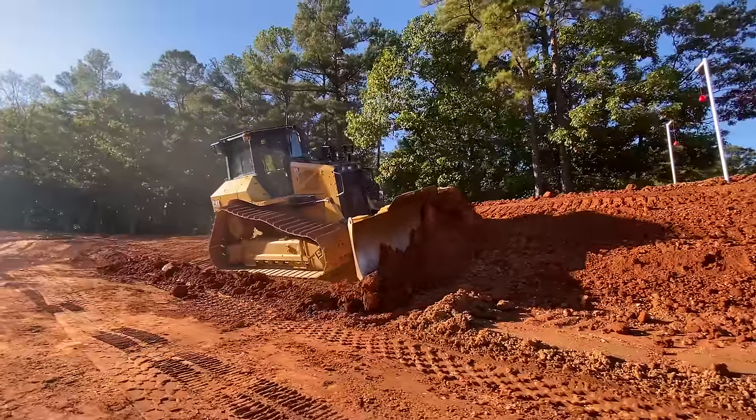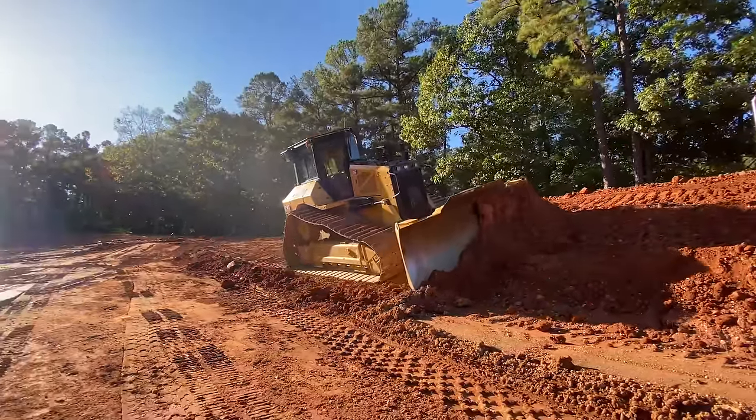Hey everyone, welcome in. I'm Wayne Grayson, the online editor of Equipment World, where each week we bring you new videos on the latest in construction equipment, work trucks, and pickup trucks. On this video, we've got all the new details on Caterpillar's new D5 dozer. My colleague Tom Jackson had a chance to speak with Sam Meeker, Caterpillar's product expert on these new D5 dozers. So let's flip it over to Tom for all the information you need to know on the new D5.